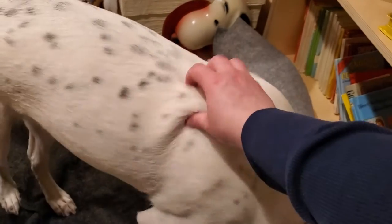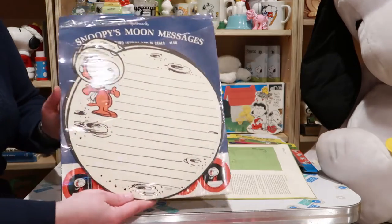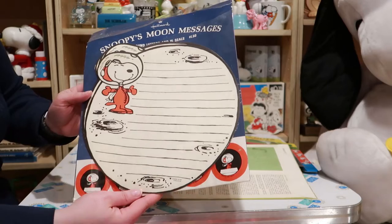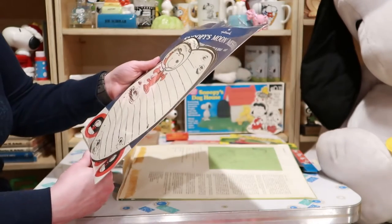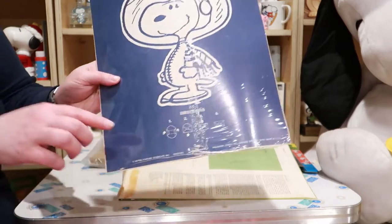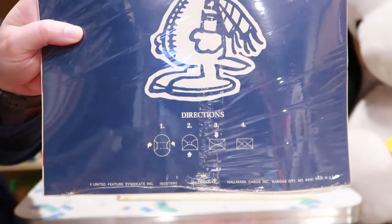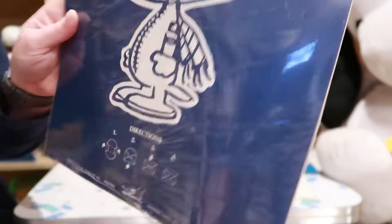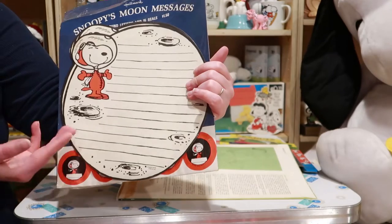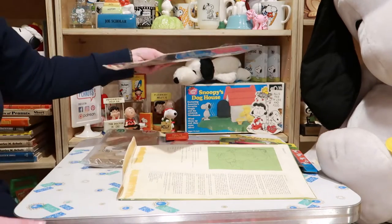They're so cute! Snoopy's moon messages — I have never seen this before. Look at that. I think it's stationary. Yeah, you can see on the back that you fold it up into an envelope and then your friend would get this moon in the mail. How cool is that?